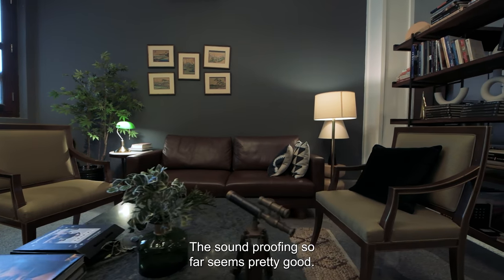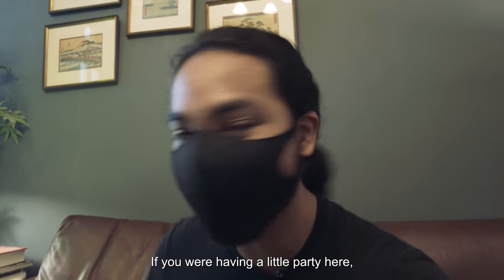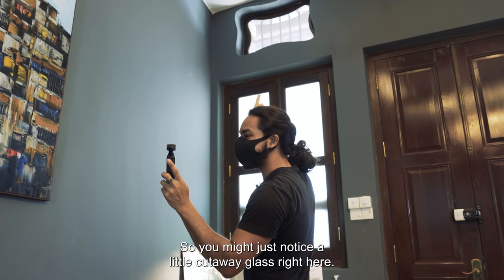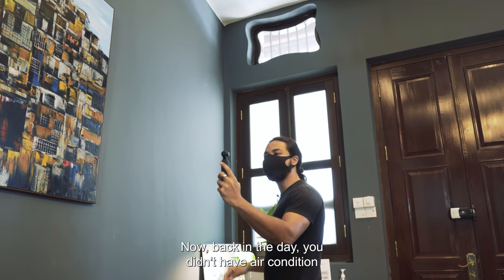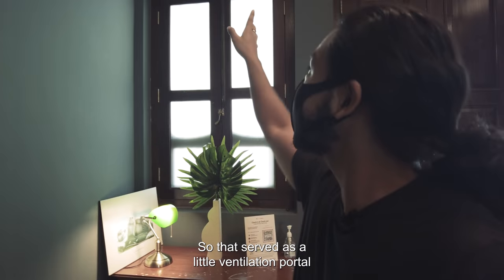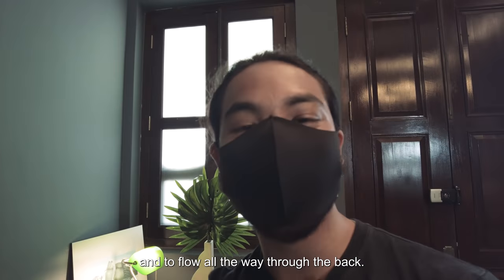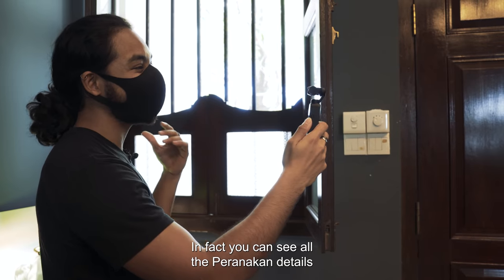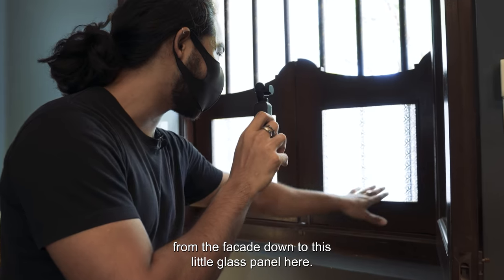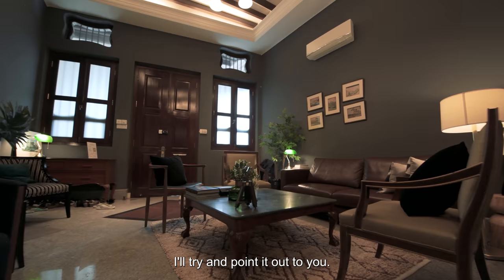The soundproofing so far seems pretty good. A couple of cars have gone by but it certainly feels very quiet. If you were having a little party here, you probably wouldn't hear anything from the outside. You might notice a little cutaway glass right here. Back in the day, they didn't have air conditioning, so this served as a little ventilation portal for air to come in from the front and flow all the way through the back. In fact, you can see all the Peranakan details from the facade down to this little glass panel here.